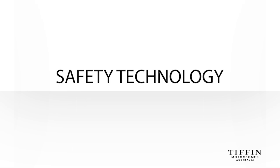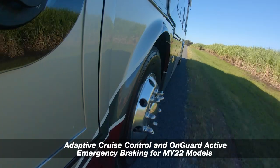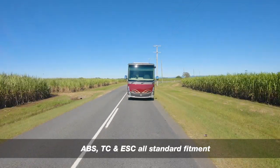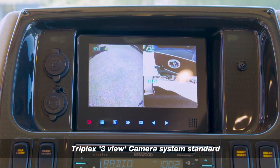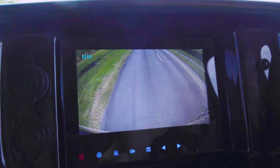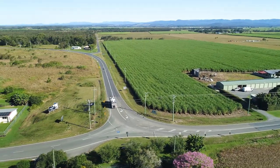The Tiffin Allegro Breeze 33 IBR sets the standards in safety technology. Adaptive Cruise Control, OnGuard Active Advanced Emergency Braking, Anti-Lock Brakes with Traction Control and Electronic Stability Control are all standard fitment. As is the 10-inch triplex dash-mounted camera system allowing three views outside the motorhome. The rear-view camera simulates a normal rear-vision mirror when travelling and automatically switches to the side-mounted cameras from right to left as the indicators are activated — a great feature to prevent blind spots.